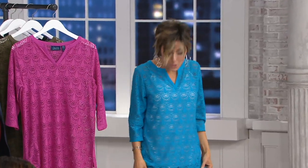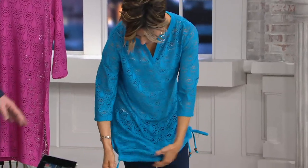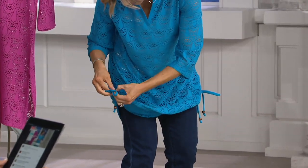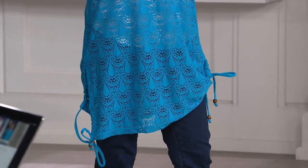You can hike it up, scrunch it, or let it flow however you want. Not only is it a beach cover-up, but the last time we showed one of these and Amy put it on with her jeans, everybody went bonkers. You'd need a tank or t-shirt under it since it would be see-through, but you can absolutely wear it like a shirt. On a hot day you get airflow and a wonderful cooling factor from the fabric.